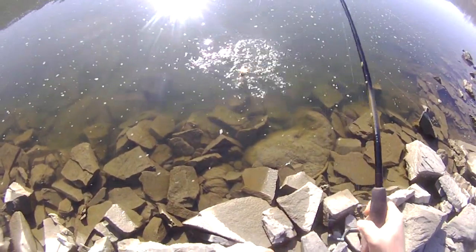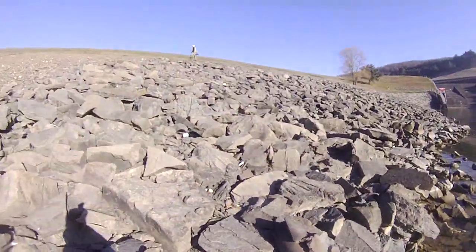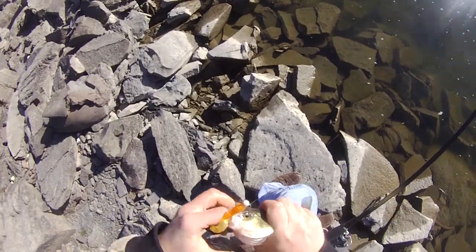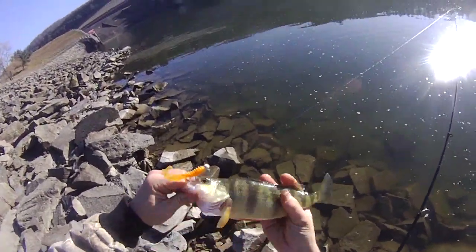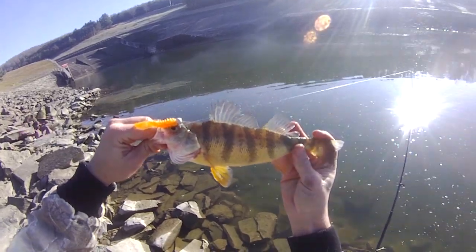Looks like I got a perch on. Oh, it's a nice one too. Not bad on the curly tail jig. He'll break 10 for sure.